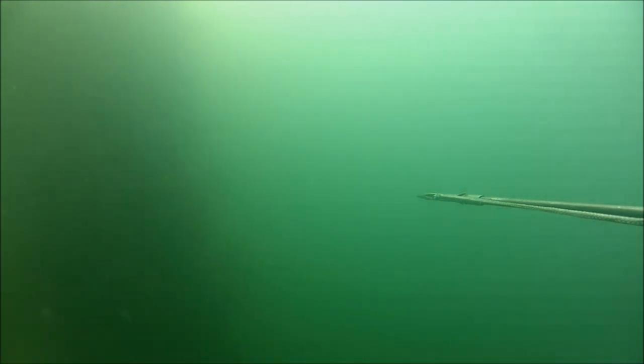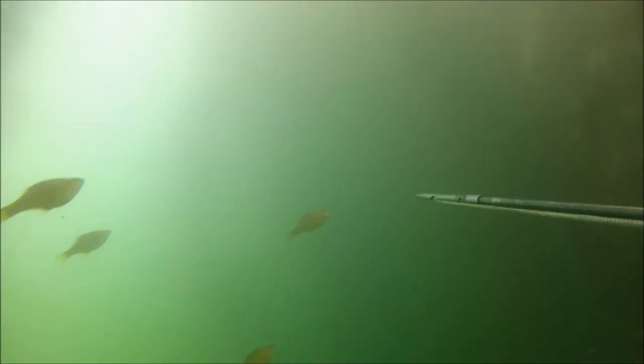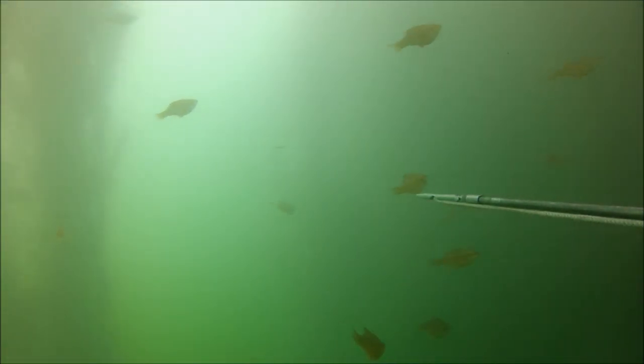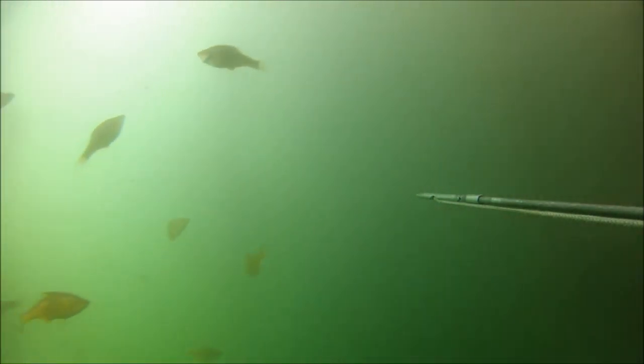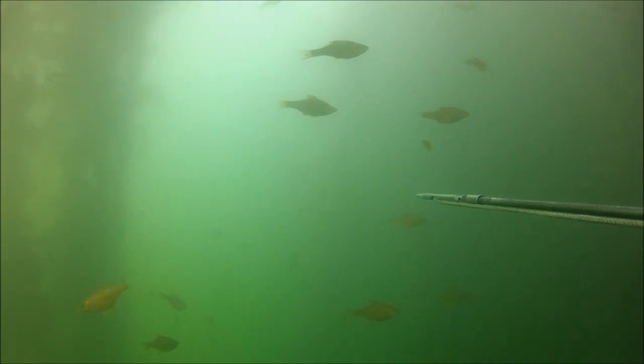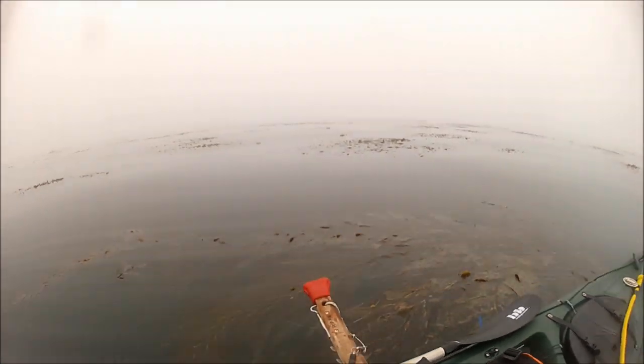The first several trips out were busts. Either the visibility was okay and the fish were not around, or the visibility was too bad to see much of anything at all. Getting fed up with bad conditions, I put a closer than usual eye on the weather. We had some questionable conditions for quite a while, but at some point it looked like the window would arrive.